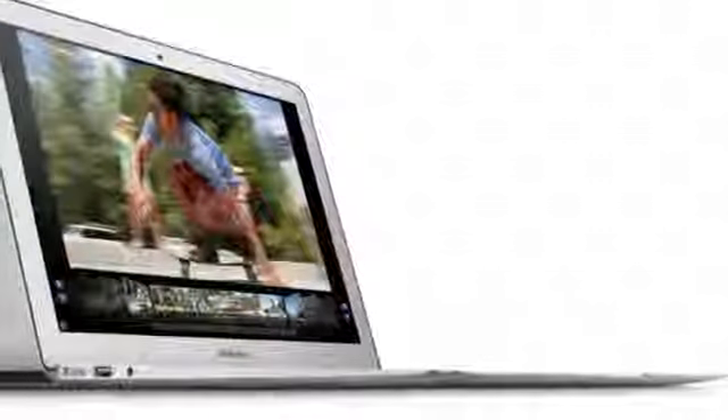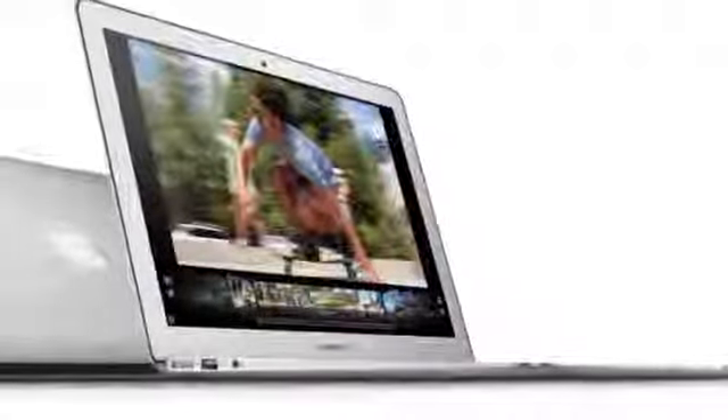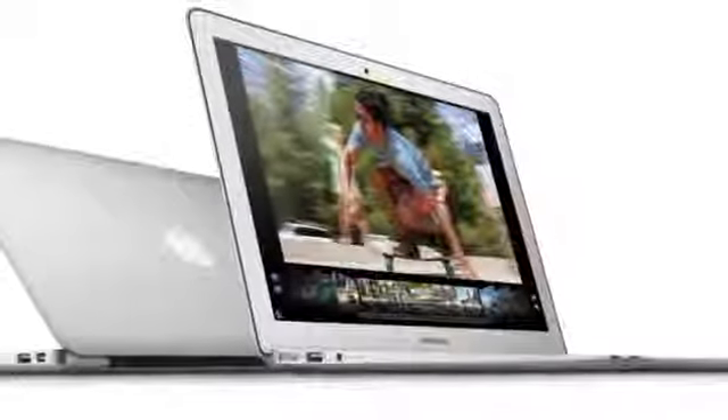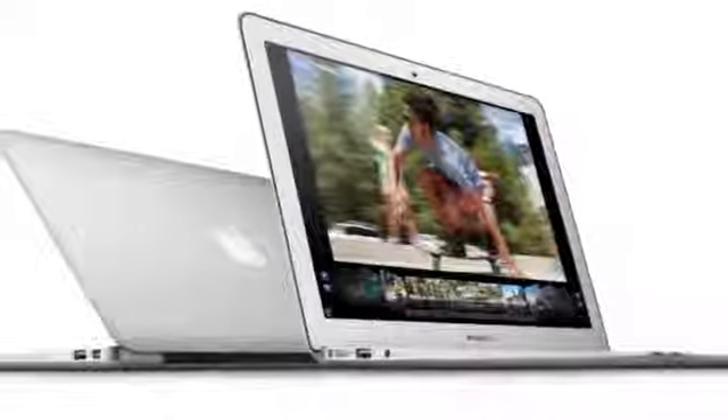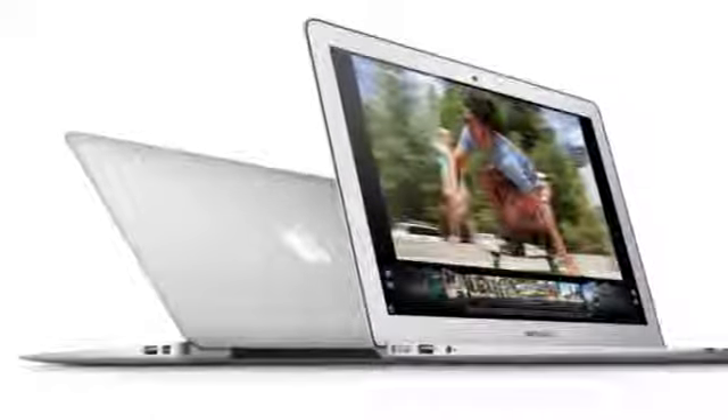Shoppers looking for a good deal on a MacBook Pro or MacBook Air should check out Best Buy and Mac Mall, where they typically offer $100 to $150 off in the form of a gift card. Apple Stores will offer about $100 off, but students and parents of students can also get this deal today without waiting.